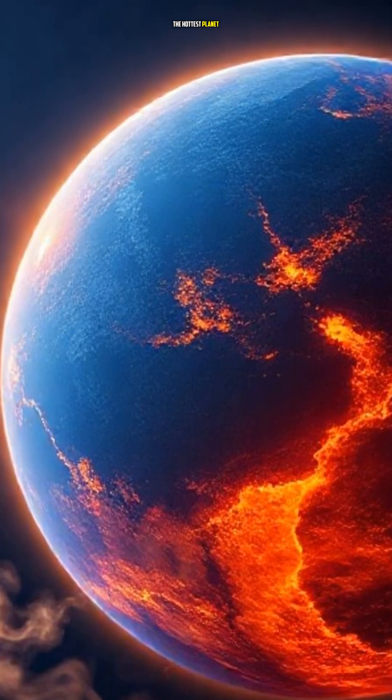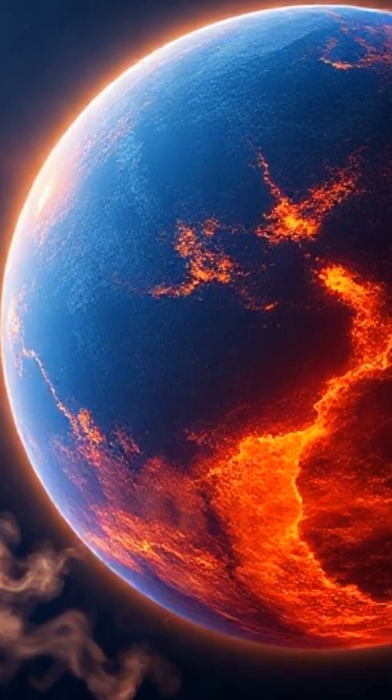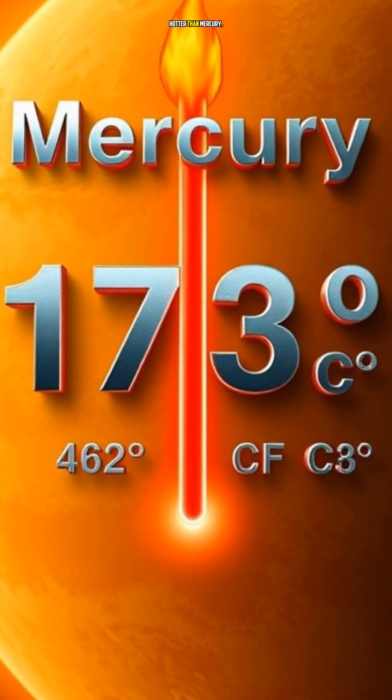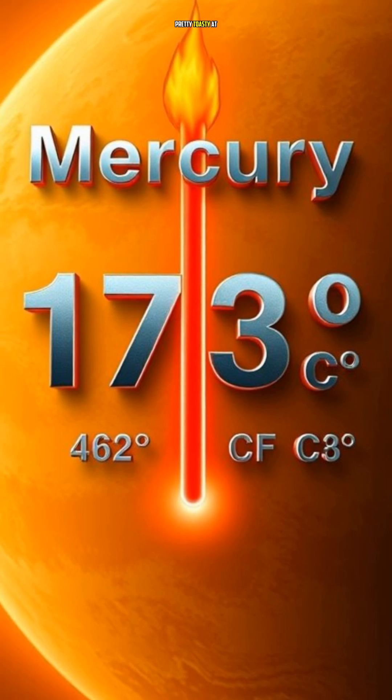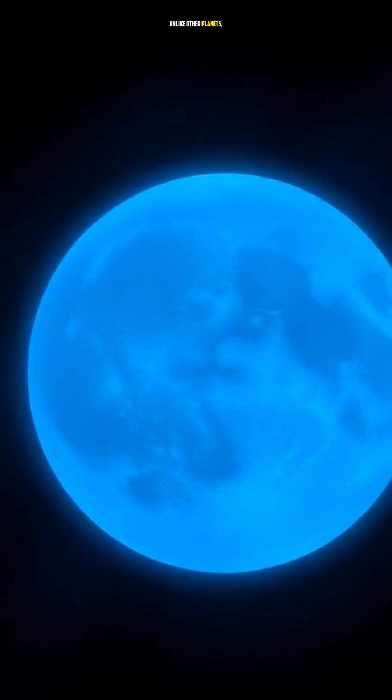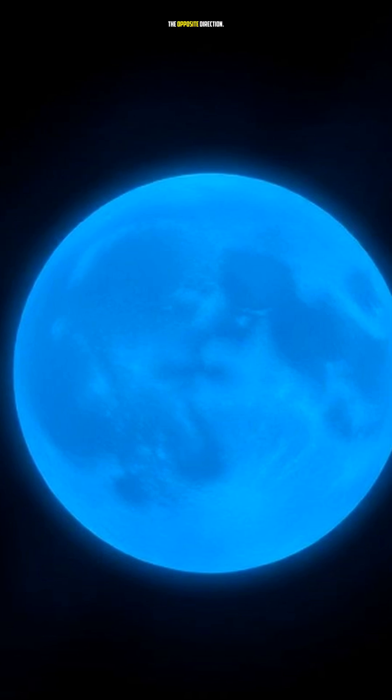Did you know that Venus is the hottest planet in our solar system? It's a staggering 462 degrees Celsius hotter than Mercury, which is already pretty toasty at 173 degrees Celsius. The answer lies in its unique rotation pattern. Unlike other planets, Venus rotates in the opposite direction.